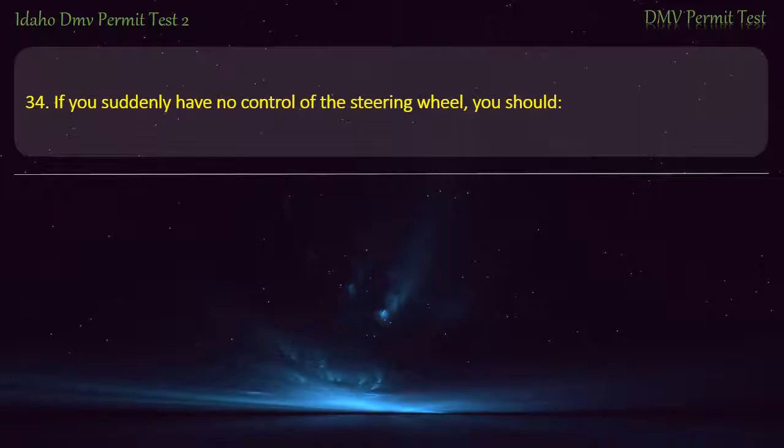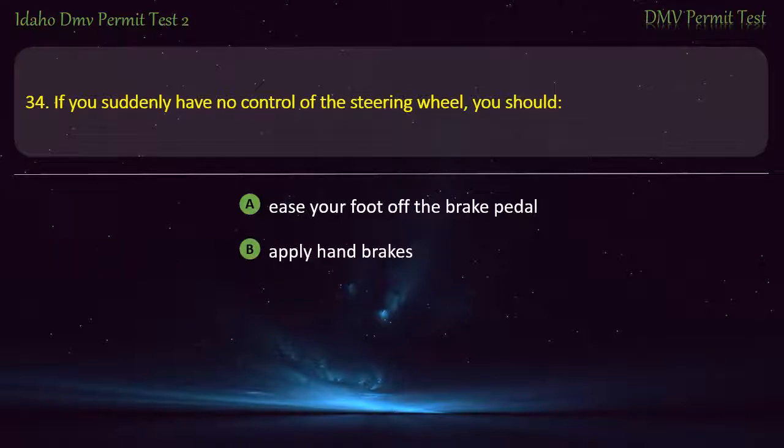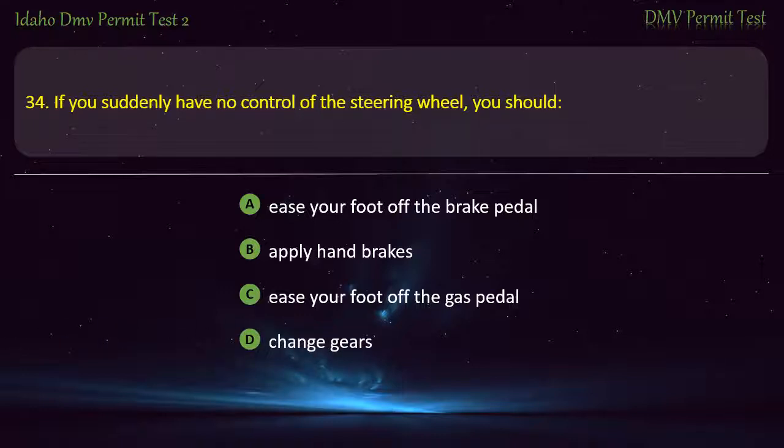Question 34. If you suddenly have no control of the steering wheel, you should: A) Ease your foot off the brake pedal, B) Apply hand brakes, C) Ease your foot off the gas pedal, D) Change gears. Answer: Ease your foot off the gas pedal.